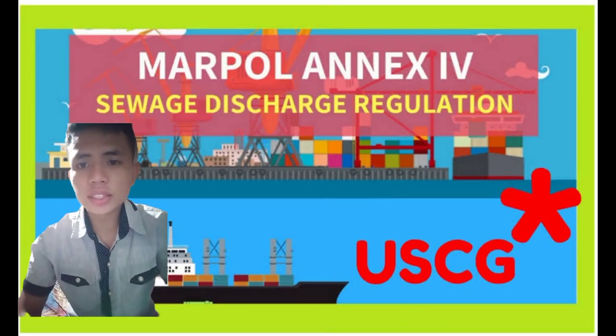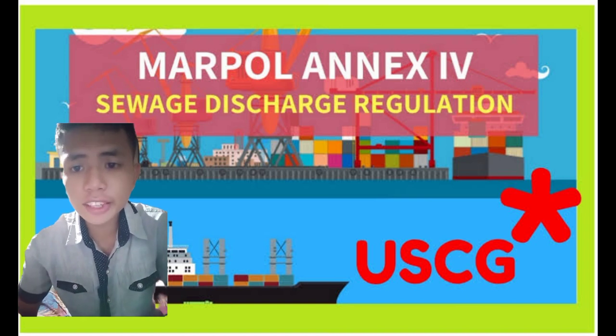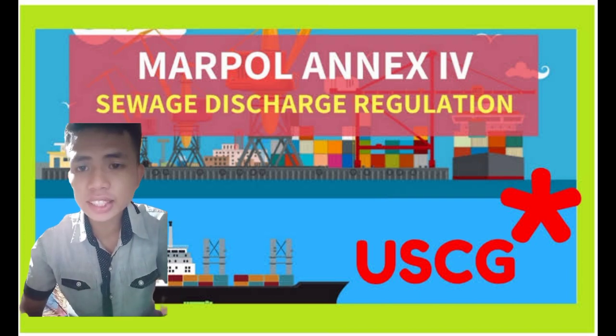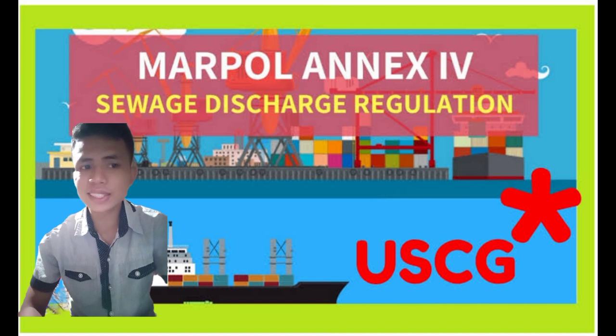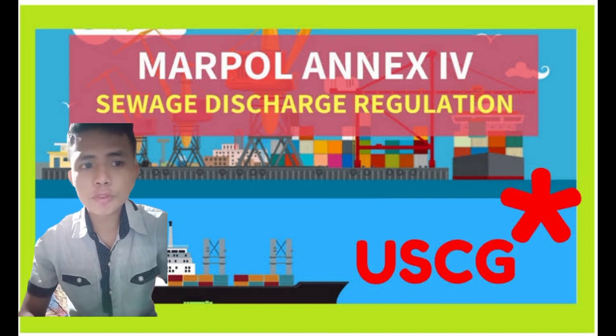The next one is MARPOL Annex 4, which contains a set of regulations regarding the discharge of sewage into the sea from ships, including regulations regarding the ship's equipment and systems for the control of sewage discharge, the provision of port reception facilities for sewage, and requirements for survey and certification.